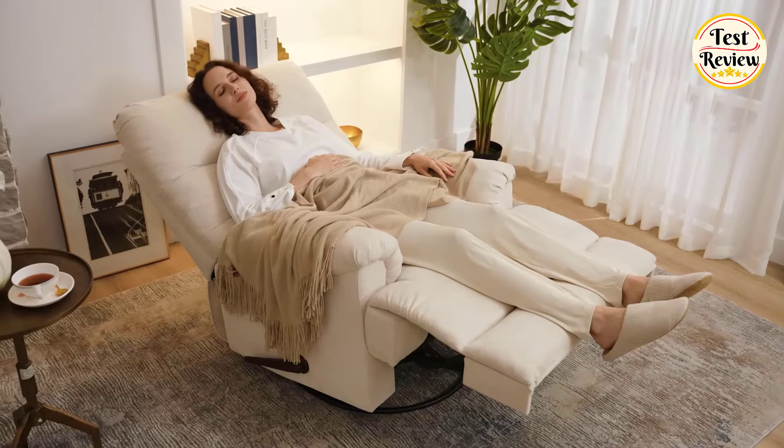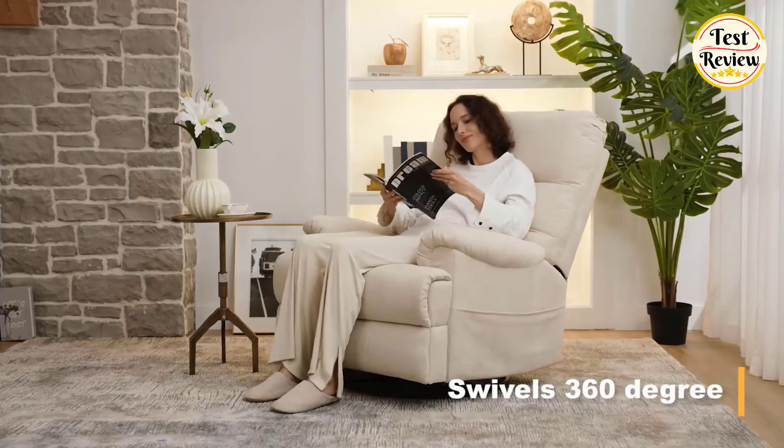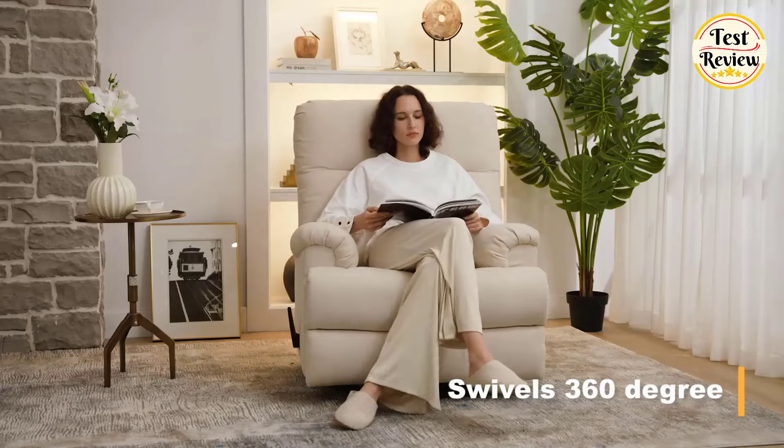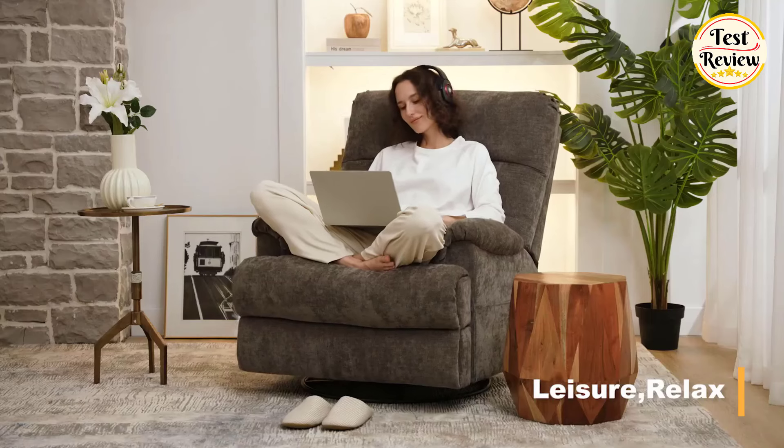Are you looking for the perfect recliner chair to elevate your comfort in 2024? In this video, we present the top 5 best recliner chairs you need in 2024. Join us as we explore the best options available on the market, featuring stylish designs, advanced features, and unbeatable comfort.